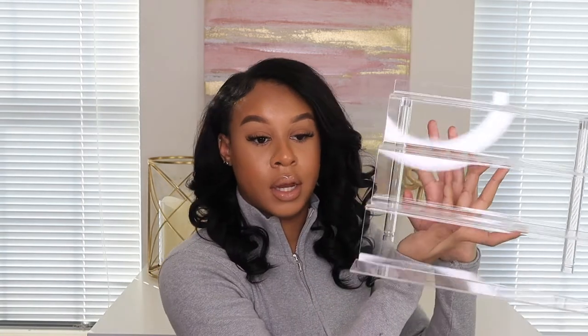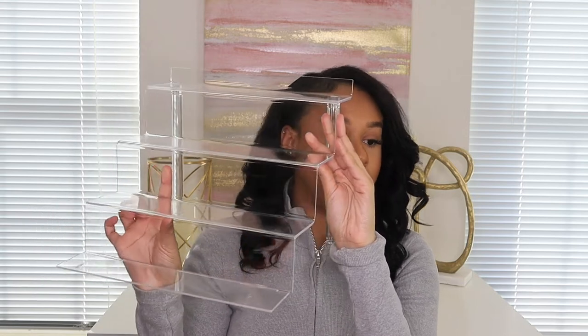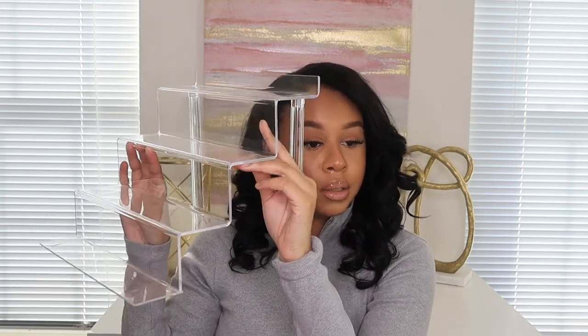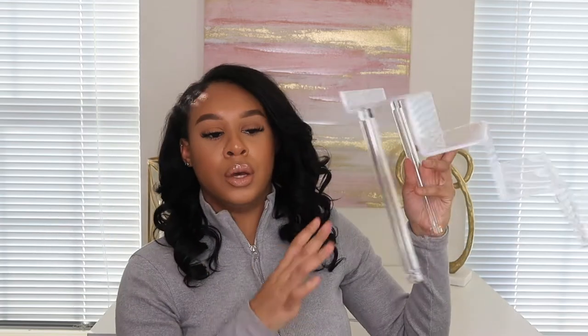So everything in this haul is basically twenty dollars and under. The next item I got is this acrylic stand — it's for your perfumes, or you can put anything on it. I actually saw Kyra on TikTok with this. I'll show you guys how it looks with the perfume on it when I'm done. You just put it together like a staircase and it's really sturdy. It's great if you have a lot of perfumes because you can fit a lot on each level.